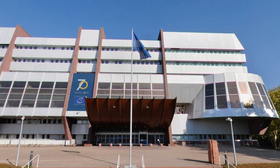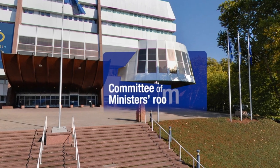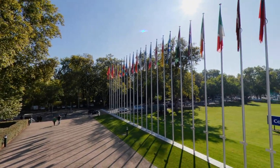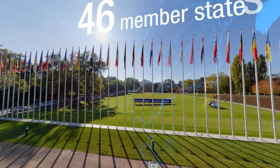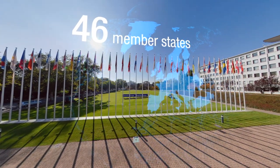The rotunda extending out from the façade is the Committee of Ministers' meeting room, which you'll discover once inside. The 46 flags of the Council of Europe member states standing in front of the Palais de l'Europe are arranged in English alphabetical order.